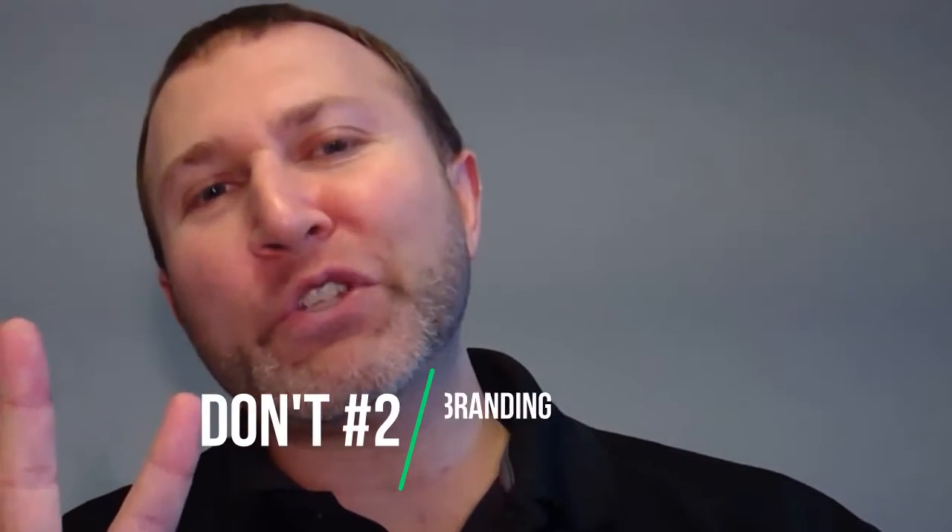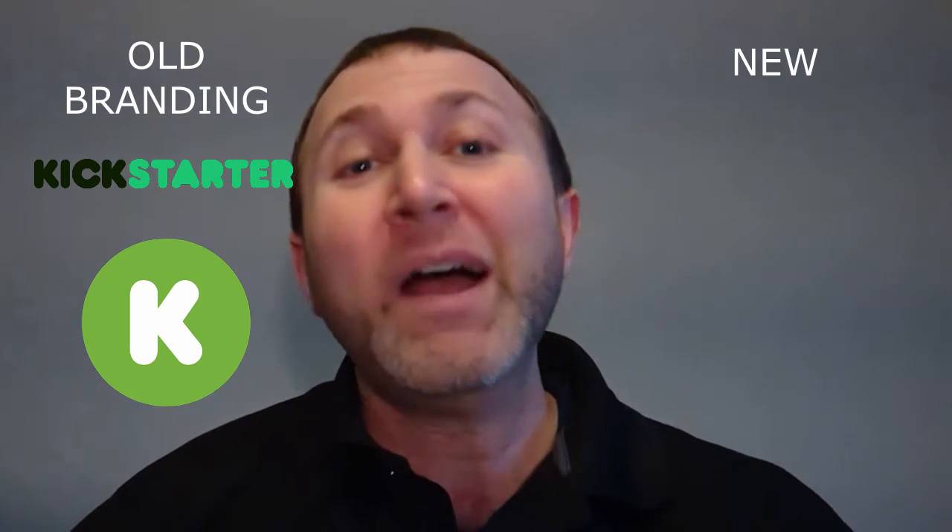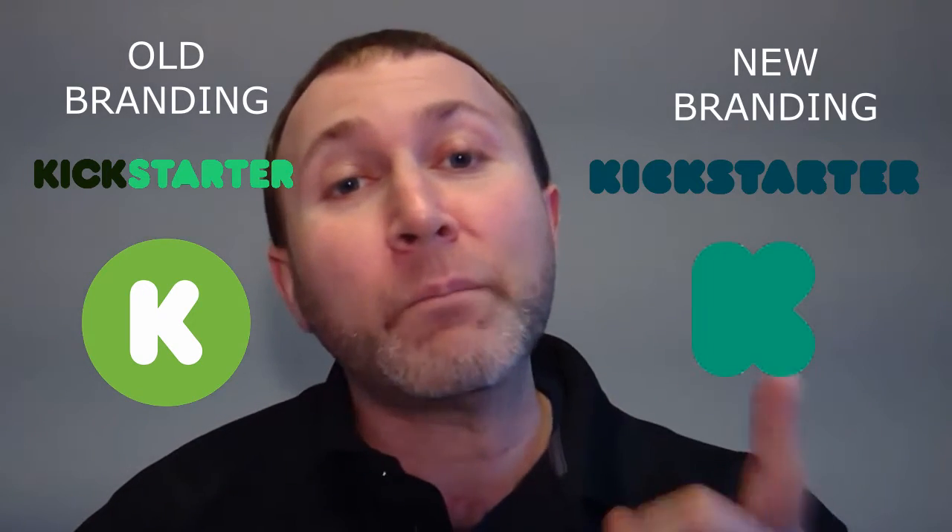Kickstarter image don't number two is don't add Kickstarter branding to your project image. I see creators do this all the time and it drives me crazy. You absolutely do not need to brand your project image with a Kickstarter logo. Kickstarter is making millions of dollars and is branding itself quite nicely already. They don't need your help. Why dilute the impact of your image by sharing the very limited space you have with a slapped-on Kickstarter logo? And yet creators just keep doing this. And even worse, many of them are using the old Kickstarter logo, not the latest on-brand Kickstarter logo.